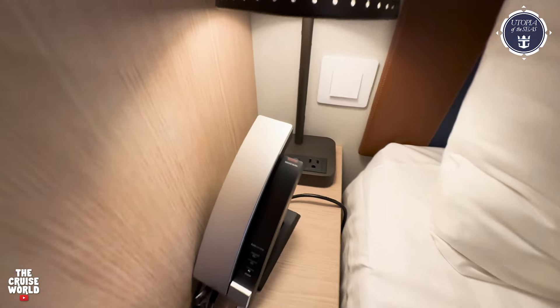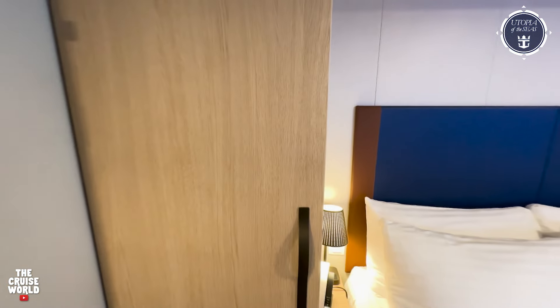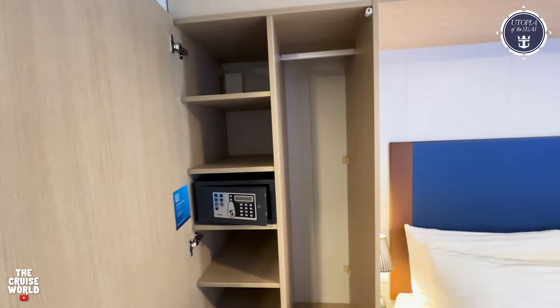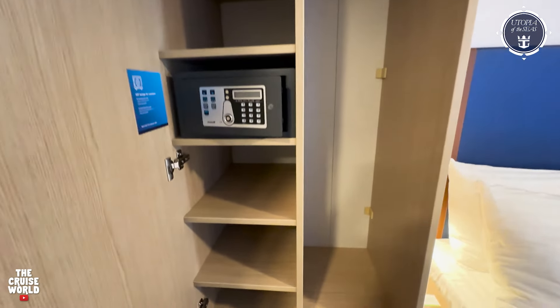The left side of the bed has the same nightstand and light, and there's also a phone over here as well. The closet here on the left side of the bed offers some more hanging space, as well as five good-sized cubbies, a safe, and two drawers here at the bottom.